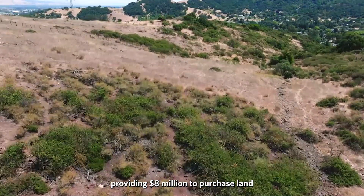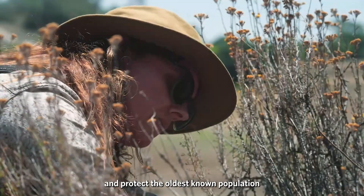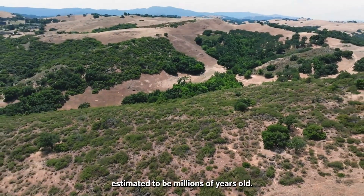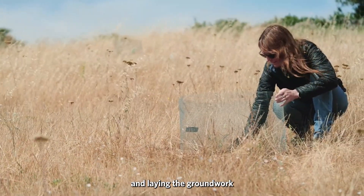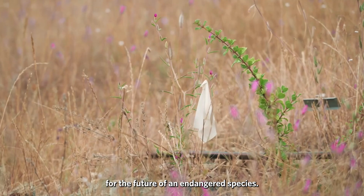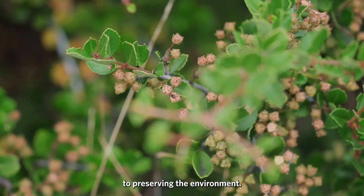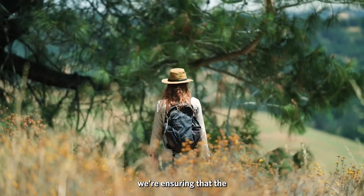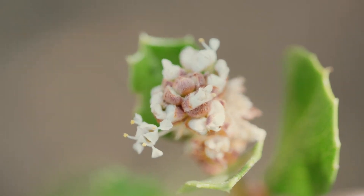Valley Water has gone further, providing $8 million to purchase land and protect the oldest known population of Coyote ceanothus, estimated to be millions of years old. Protecting the past and laying the groundwork for the future of an endangered species is part of Valley Water's commitment to preserving the environment. If we create a new population, we're ensuring that the species doesn't go extinct.